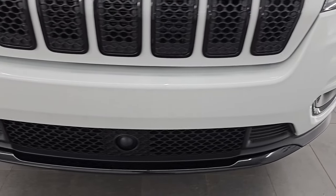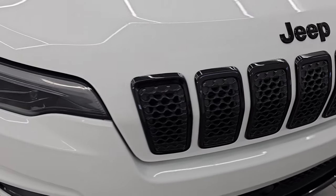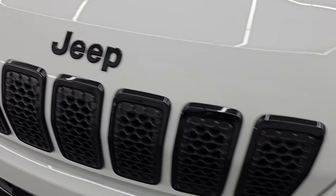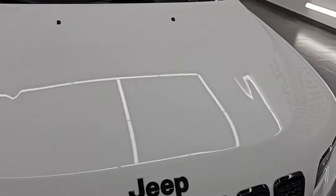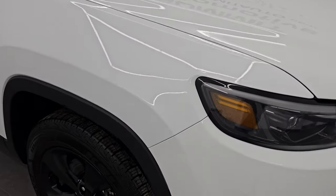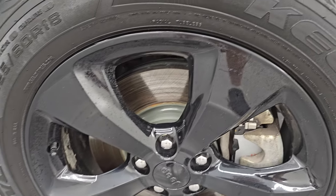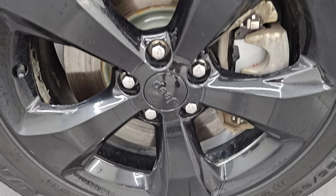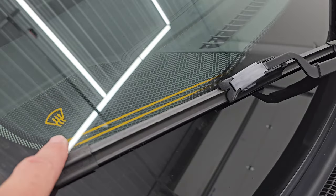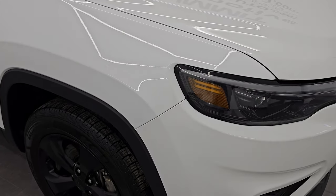I'll turn all the lights on at the end of the video so you can see just how bright they are. The front bumper is in excellent shape. You do get the gloss black surround on the seven-slotted grille, as well as the gloss black Jeep lettering. The hood is in fantastic condition. I didn't see any major dents or dings. The passenger side front fender is in excellent condition. This one does have the windshield wiper heater, so your windshield wipers will never get frozen to your windshield.